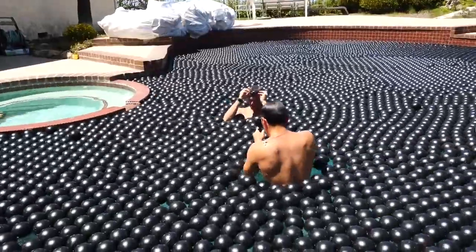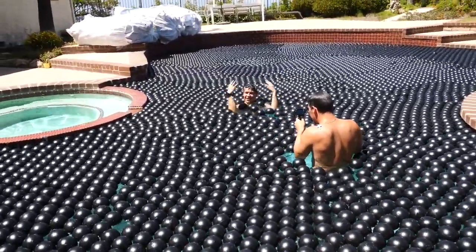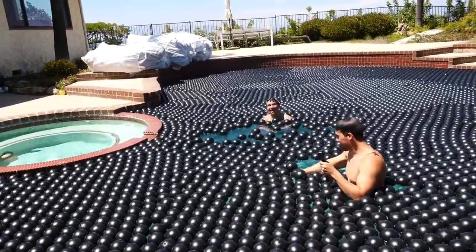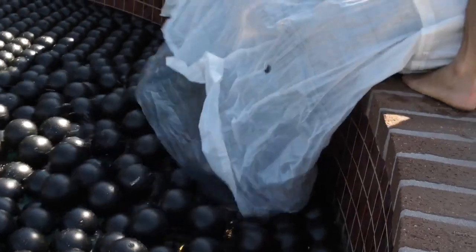That's insane — it looks hard, you get hit in your face and your shoulders. So with it clear that you can swim — albeit with difficulty — in a single layer of shade balls, it was time to test if you can swim in multi-layer shade balls.